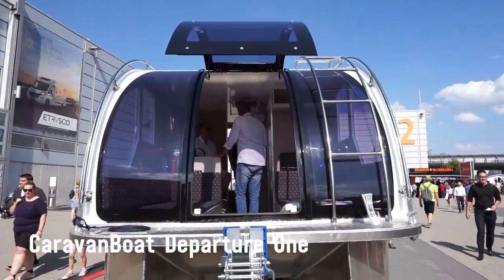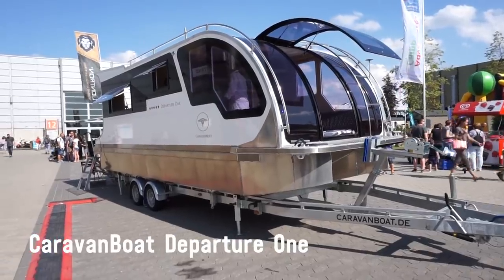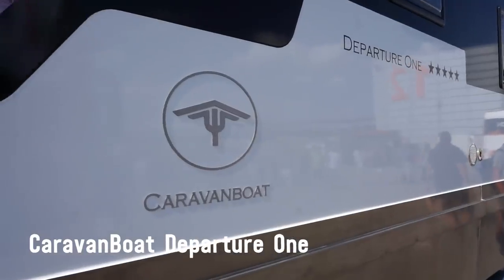This is something a little bit unique — for people who can't decide if they want to live on a boat or a caravan, you've now got the option of doing both in one.